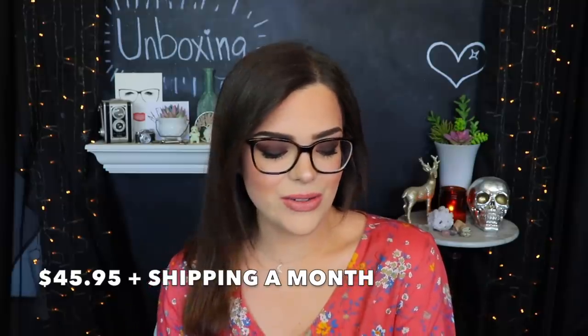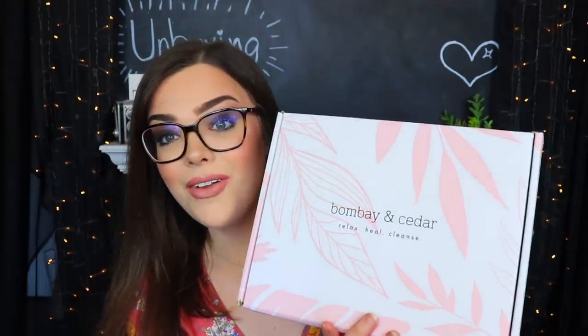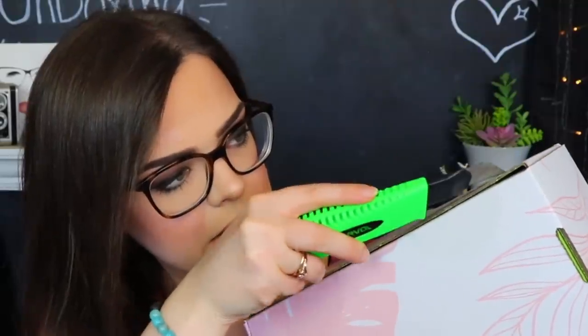I almost forgot about this giant one back here - this is another box I've never unboxed on the channel. This is from Bombay and Cedar - I'm super super interested in seeing what this box is all about. I'm so bad at growing things but this seems kind of fun - this is an indoor grow kit, a hydroponic planter. That's so cool - I am not good at plants or growing things inside or outside. There's like a whole system to this where you can grow things inside - that would be awesome. It comes with a very nice little pamphlet and then oh my goodness - there's a book on the top and it says Shine.